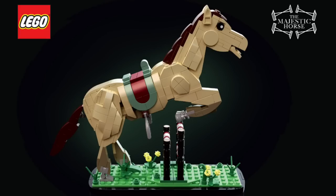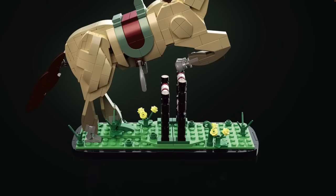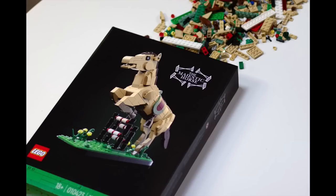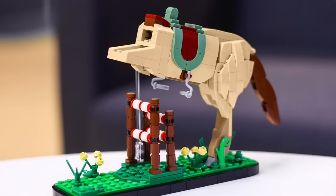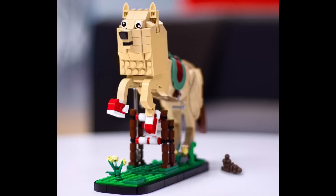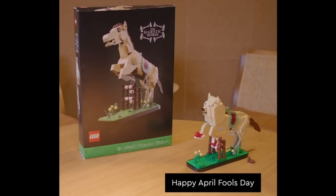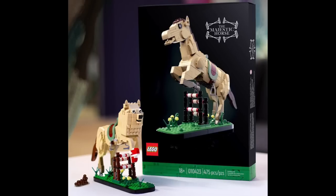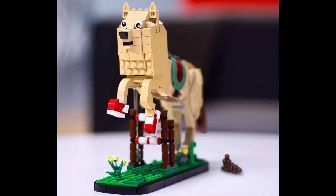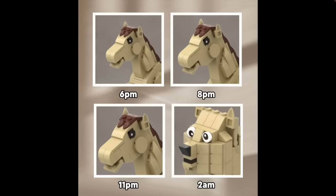Today, April 1st, LEGO revealed a brand new 18-plus style set, the Majestic Horse. The build for the horse looks really nice with all those slopes for shaping, and it sits on top of a nice display base. Currently a prototype set, LEGO sent this out to a handful of content creators. While the build started out looking nice and as expected, upon finishing the build they soon realized it was an April Fool's prank, as the final build is full of silly details like red sneakers and the Doge meme head. So sadly, the Majestic Horse set will not be on your LEGO store shelves anytime soon — this April Fool's release was only limited to nine content creators. But at least there were a few laughs along the way, as LEGO also sent these content creators a bunch of funny memes.